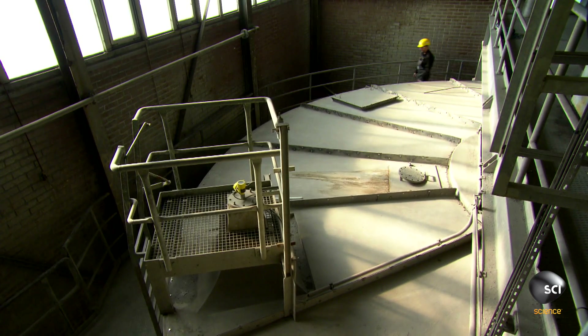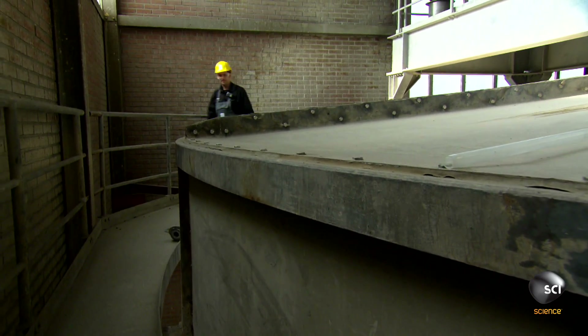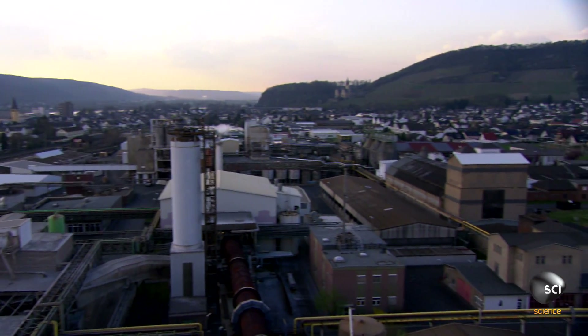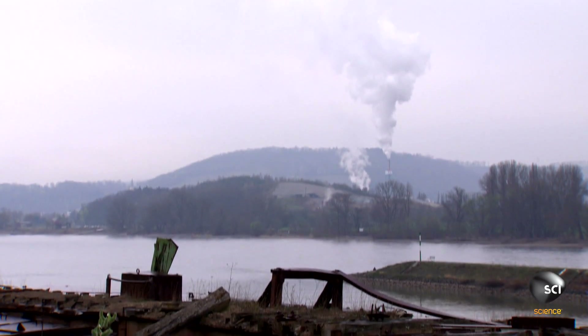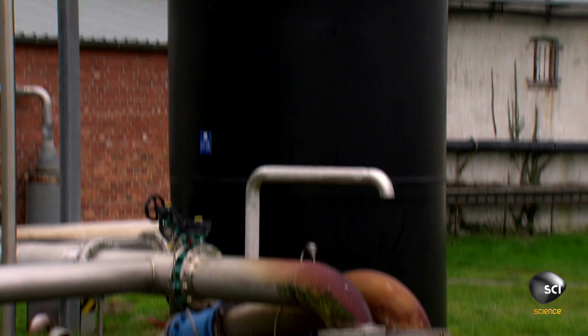The last step in producing the industrial chemical strontium carbonate is carbonation. They need carbon dioxide for that. Luckily, there's an unlimited supply right below them, because this plant was built on a dormant volcano. Deep underground, volcanic activity produces vast amounts of carbon dioxide.